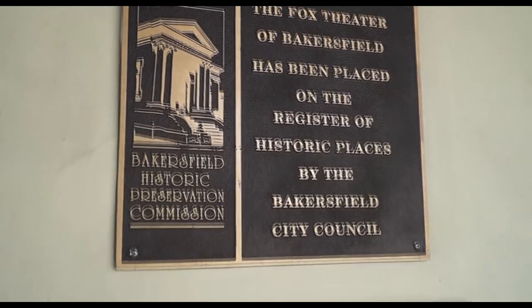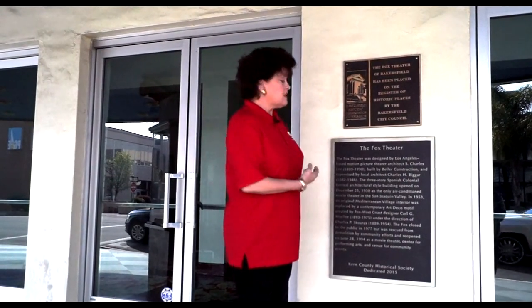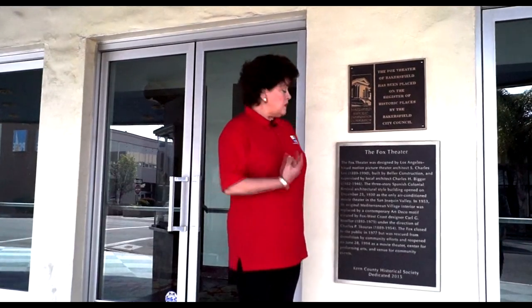The plaque project was coordinated through the Kern County Historic Society and the City Historic Preservation Commission. Several years ago, our association was able to unveil these at the Padre Hotel as well as at the special 85th anniversary of the Fox Theater.